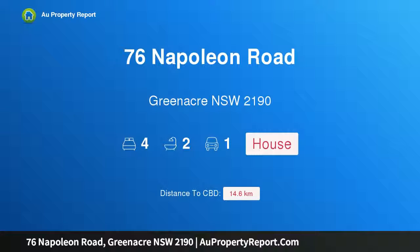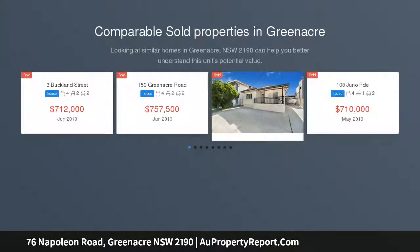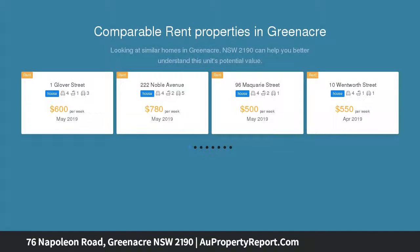I am glad to introduce property 76 Napoleon Road, Greenacre, New South Wales 2190. A large block of land centrally located within walking distance to several local schools and train station, this home offers comfortable space with three to four bedrooms.